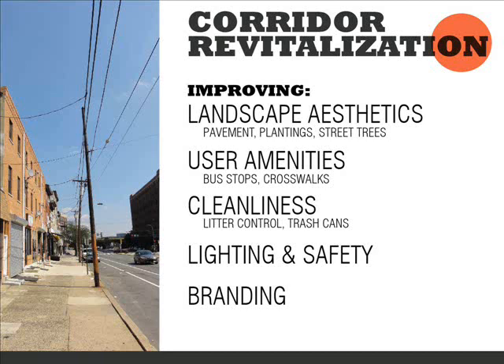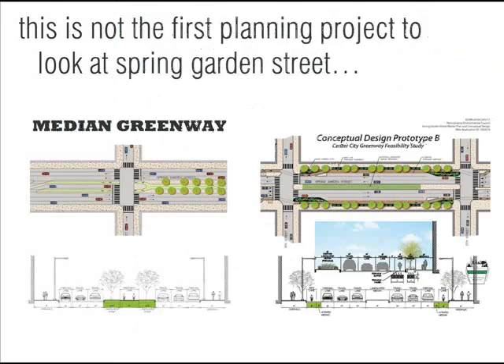We'll also be looking at improvements for buses and pedestrian improvements as well, along with a variety of other amenities that should enhance the street and tie back to the community revitalization goal. As many of you may know, this is not the first planning project to look at the street. The Center City Greenway Feasibility Study is really our jumping-off point, and that study concluded with two alternatives for Spring Garden Street: a median greenway option or a curbside greenway option.